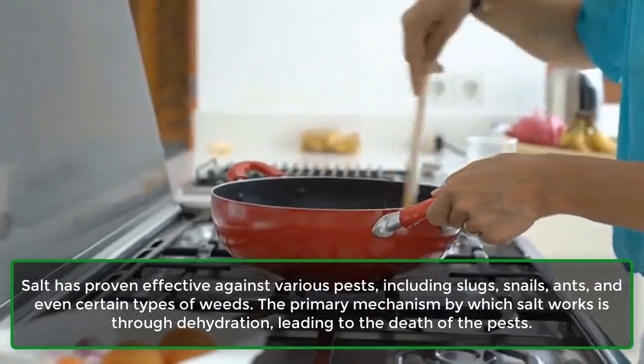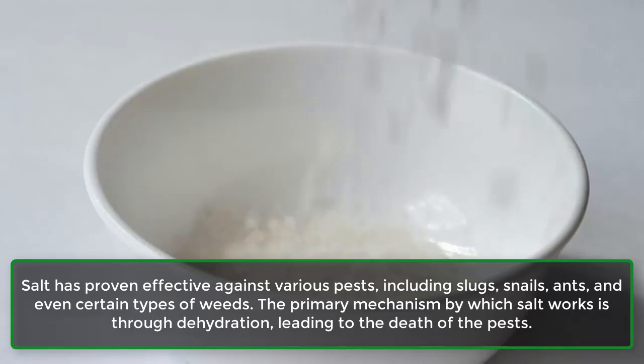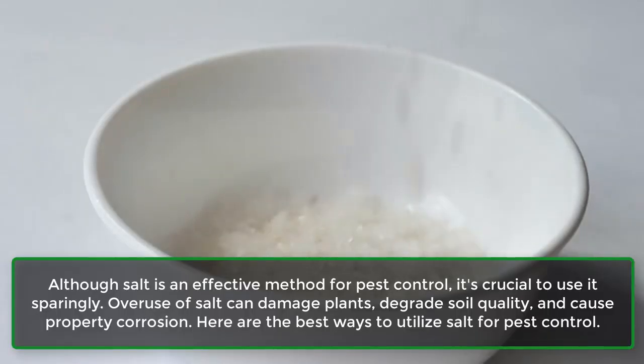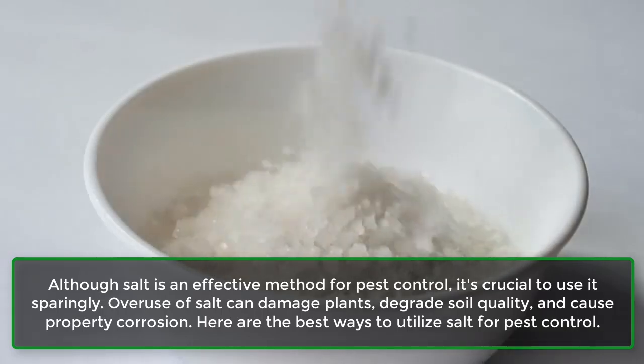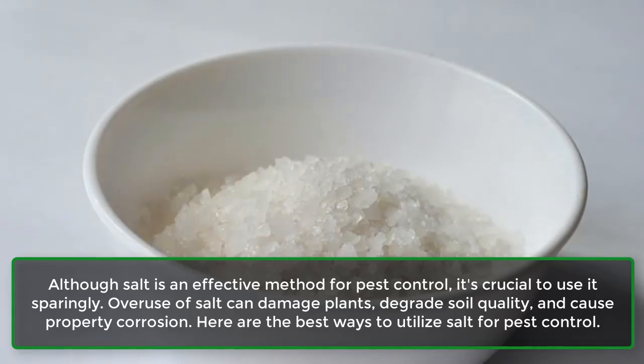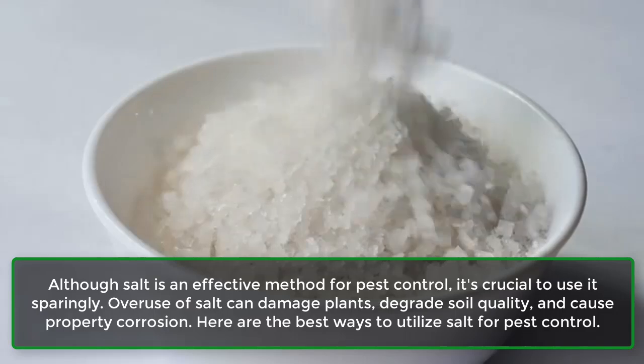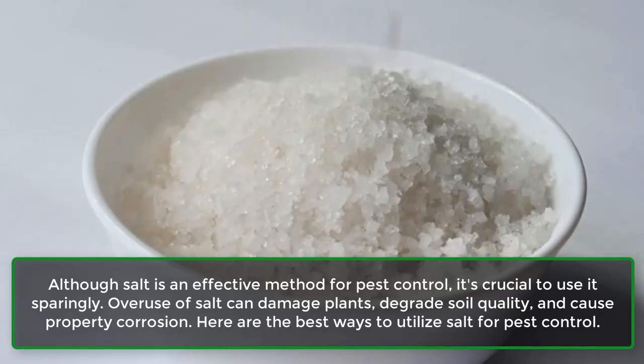The primary mechanism by which salt works is through dehydration, leading to the death of the pests. Although salt is an effective method for pest control, it's crucial to use it sparingly. Overuse of salt can damage plants, degrade soil quality, and cause property corrosion. Here are the best ways to utilize salt for pest control.